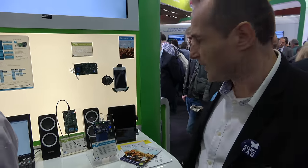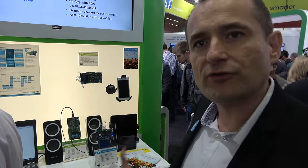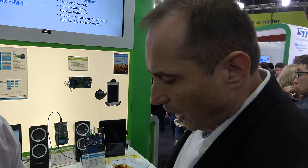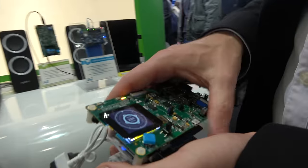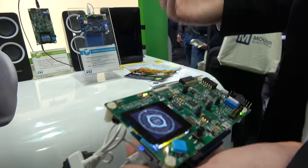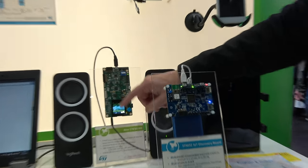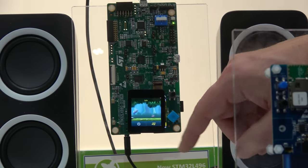What is really unique is the power consumption. Generally you would need an MPU for this kind of product, but with STM32L4 you can run very nice things just with a Cortex M4 — very efficient power consumption.